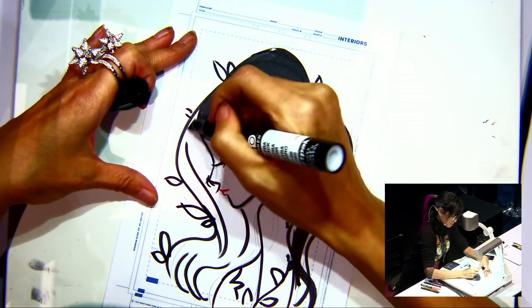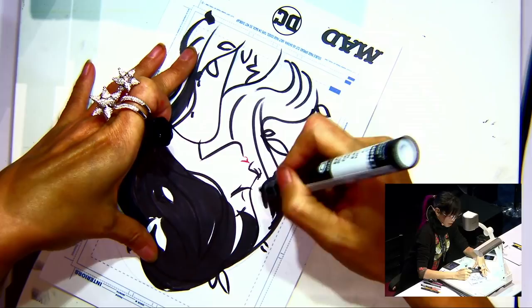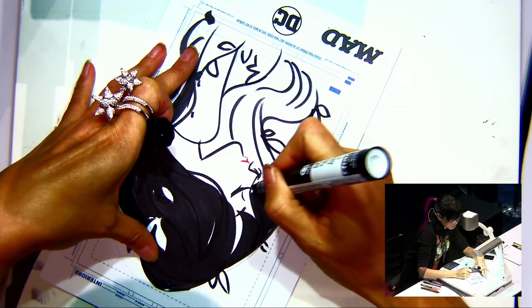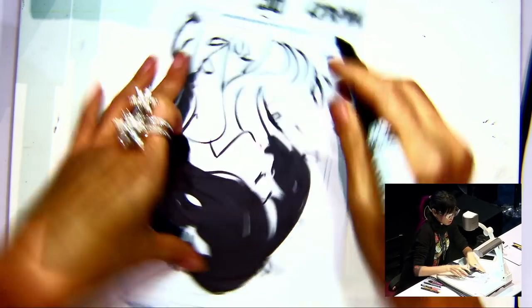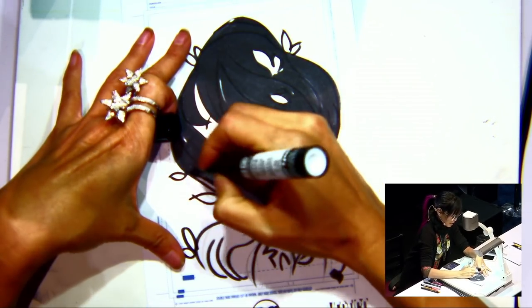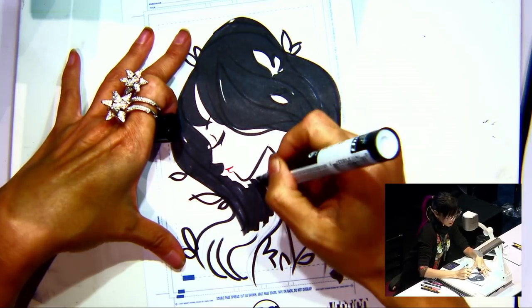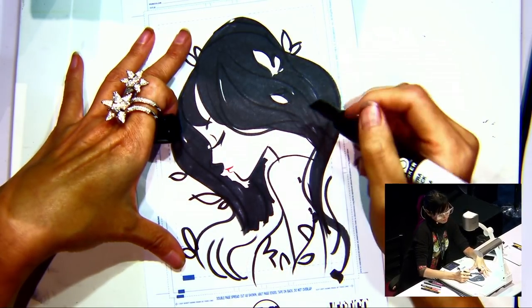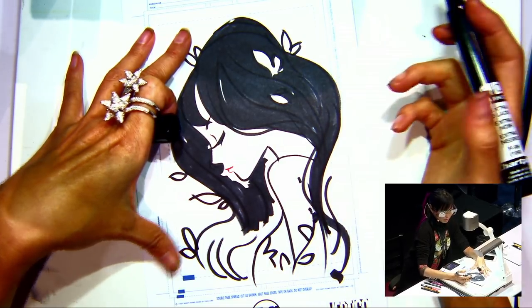How did you feel about your art becoming an actual 3D item? Oh my God, I love it so much. When they first approached me for this project, I was a little skeptical. I always wanted to see my work in 3D form, but I wasn't sure it was going to work out because my work is very graphic and very stylized, and that's not the easiest style to translate into 3D. But when they came out, I was like, oh my God, these figures are so amazing. I actually think they look way better than my own drawings.